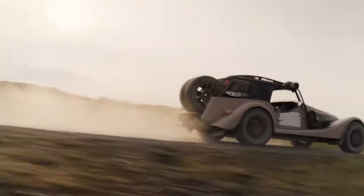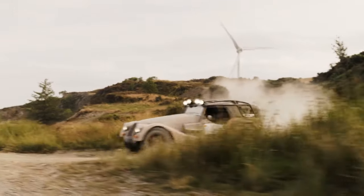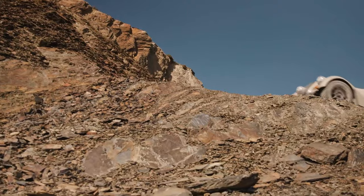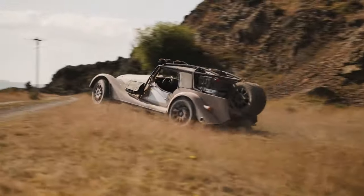Its off-road prowess is unmatched, with features like 230mm of ground clearance, a five-piece underbody protection system, and long travel suspension, enabling it to navigate rough terrain effortlessly.